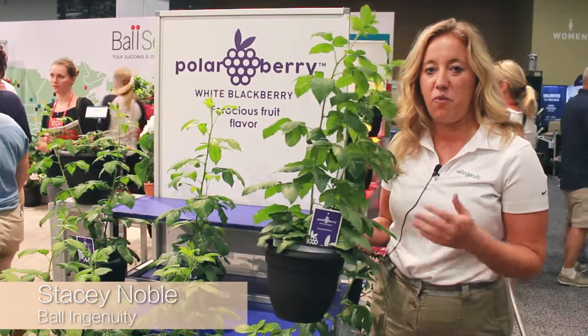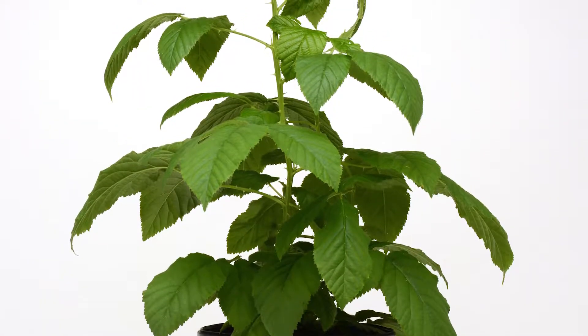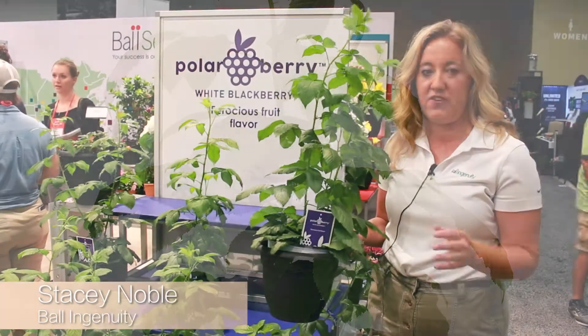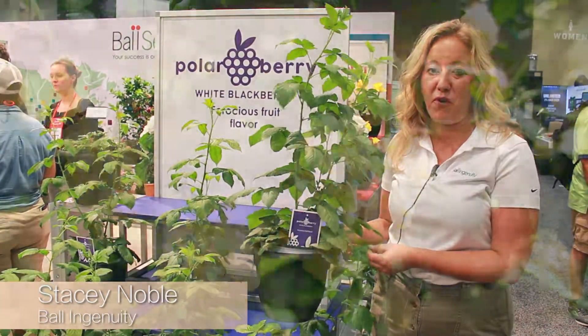So just imagine having a white blackberry, a red raspberry, and a black blackberry in a mixed container for the 4th of July and other types of events — this is a really great product for the end consumer.